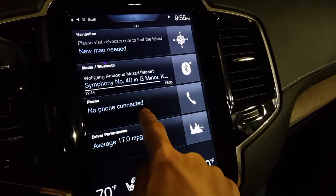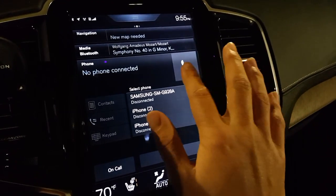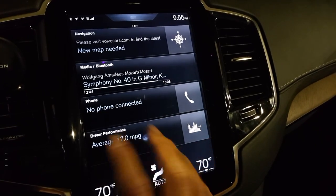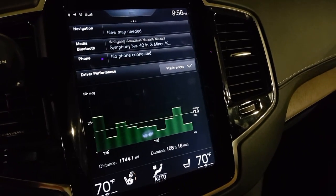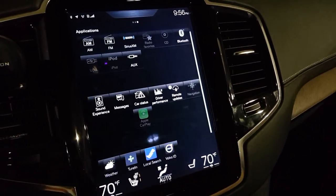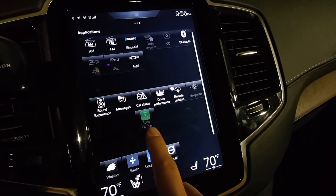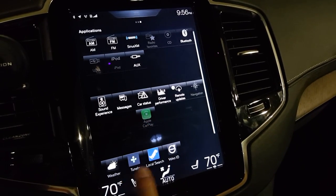Then we have our phone, which is just Bluetooth. And then followed by that, we have a customizable block. Right now we have our driver performance or MPG, and this can eventually be replaced by a bunch of other things — sound experience, messages, and also CarPlay as well as apps.